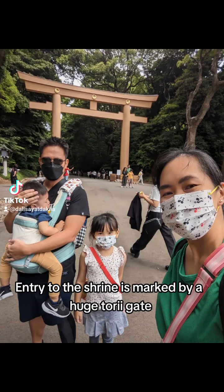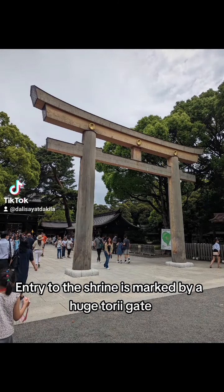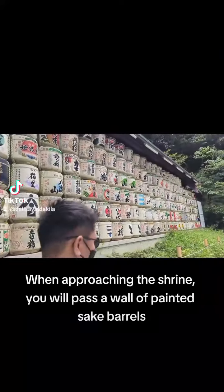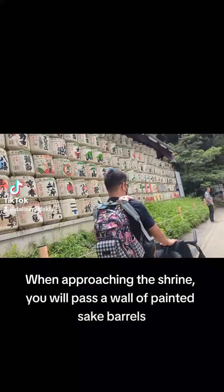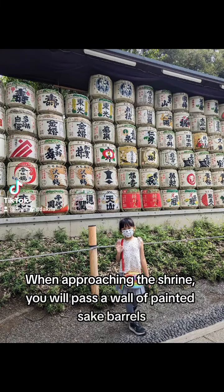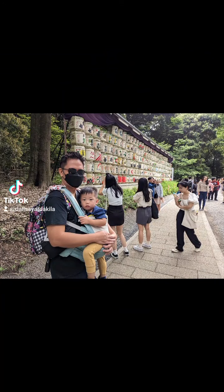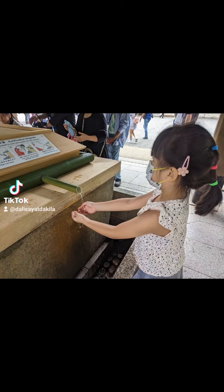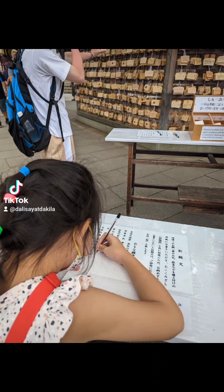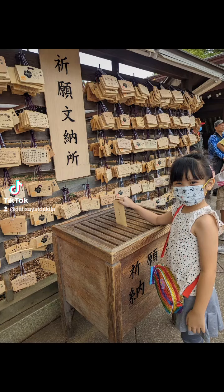There's a huge torii gate in this shrine, and lots of sake bottles too. Inside the shrine, you can write down your wishes and offer it to the gods.